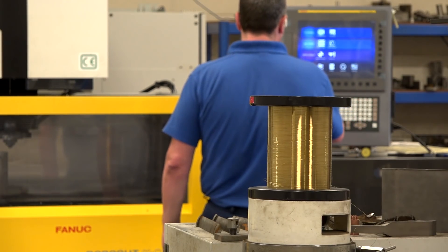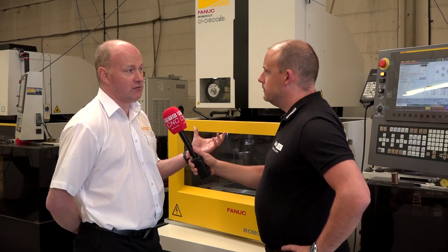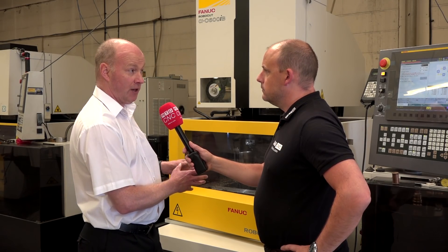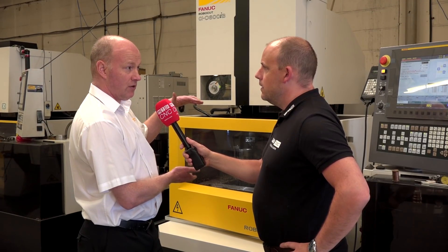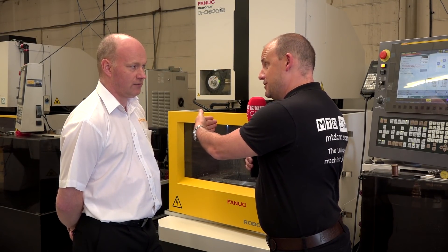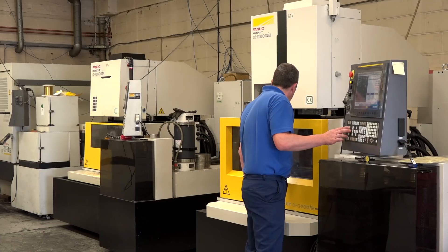Why this C600 IB wire cut from FANUC, Bill? That was the sweet spot for us. We've got smaller machines, we've got larger machines. As a new machine, this gave us the X and Y capability we wanted. We've got an extra 100mm on the Z, so that's 400mm capable on the Z, which gives us a wee niche as well. I noticed that because you've got another C600, the A series, sitting next to it, and it's that Z axis — you've got an extra 100mm. Does that open up a lot of new opportunities for you?